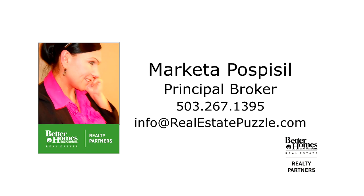For more information, please contact Marketa Pospisil with Better Homes and Gardens Real Estate at 503-267-1395.